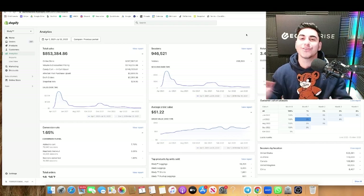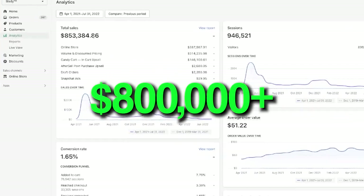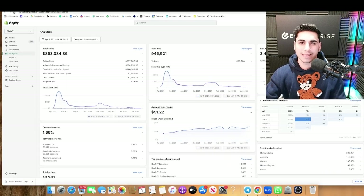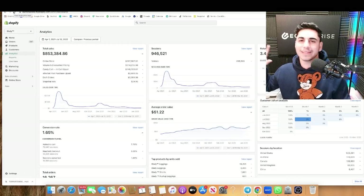These five products are set to go crazy this holiday season and this winter. In fact, all it takes is one product to explode your sales. This one product made me over $800,000 in sales last winter, and that's why I know these products are going to crush it for you as well. Now before we go over those five products, let me refresh and show you it's all real. And there you go. Let's get into the top five products.